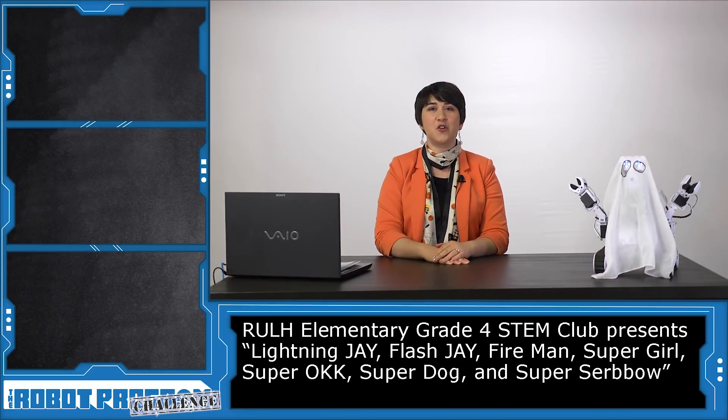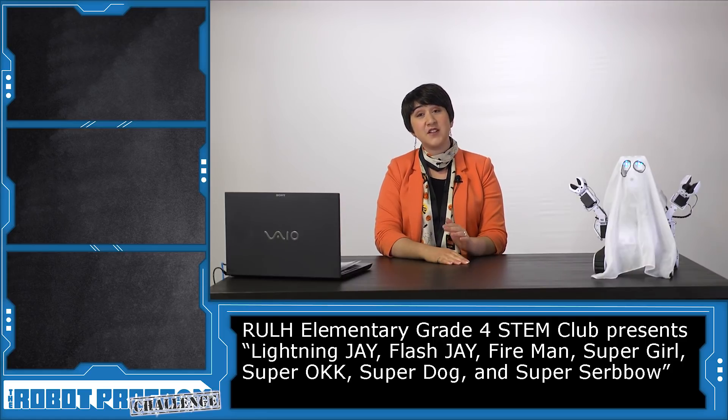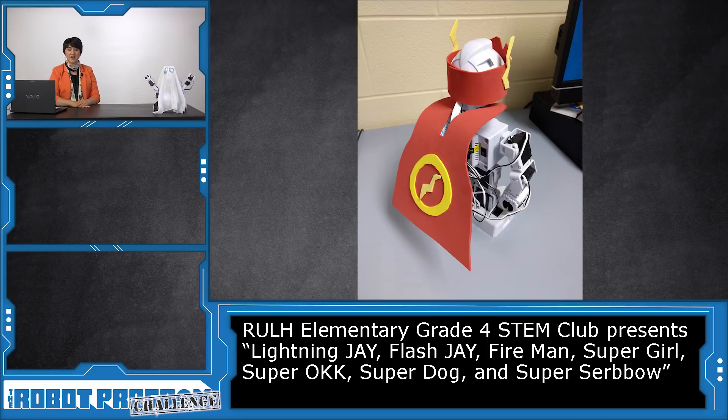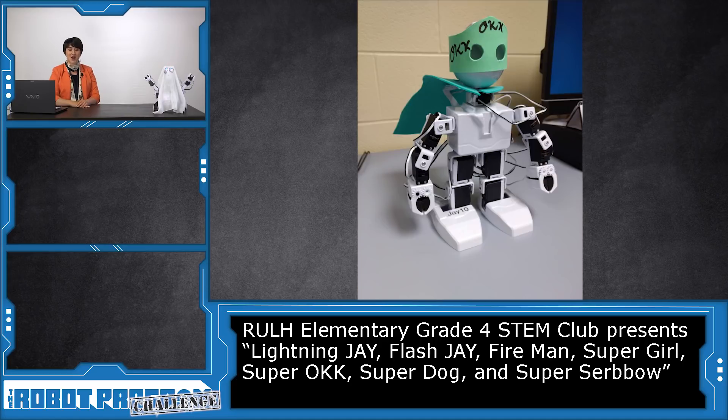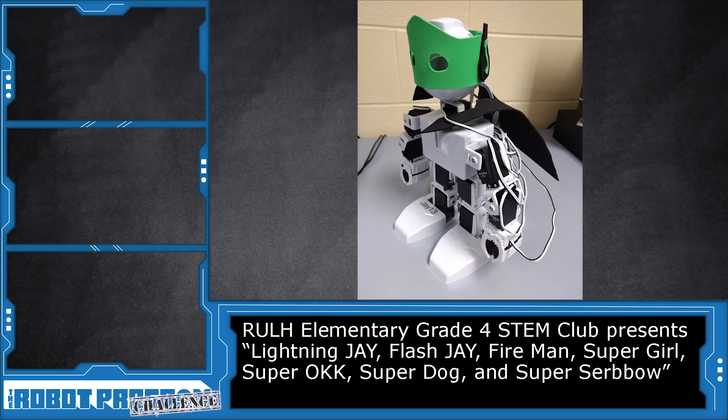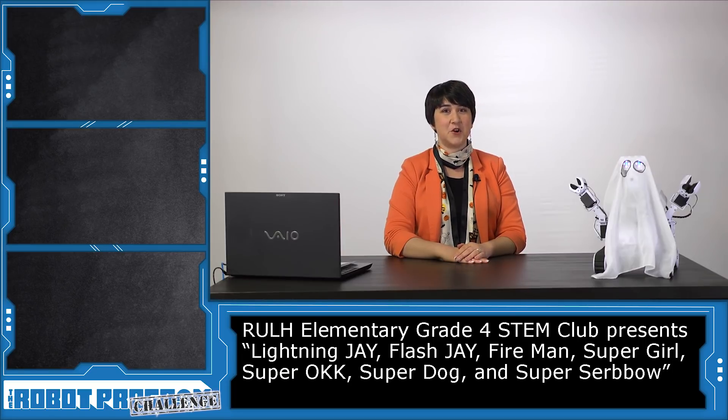All of our submissions showed a lot of imagination, and these two entries earned a special honourable mention. A special honourable mention goes to RULH Elementary's Grade 4 STEM Club, who submitted seven separate entries, all themed as superheroes. These entries included Lightning J, Flash J, Fire Man, Super Girl, Super OKK, Super Dog, and Super Serbo. Congratulations to their teacher, Miss Sonner, for inspiring so many young minds.